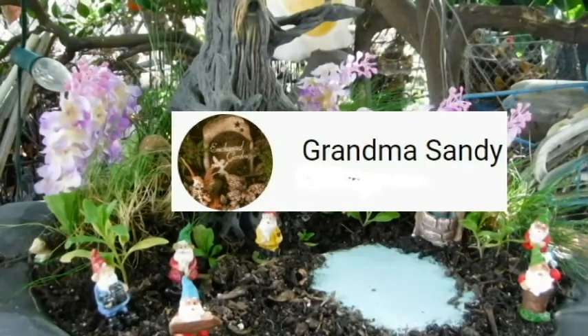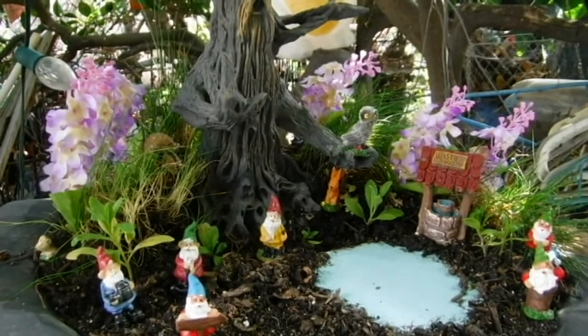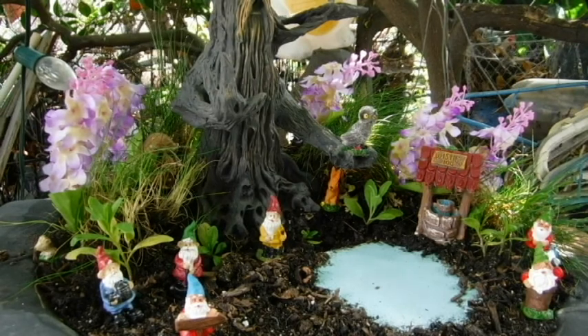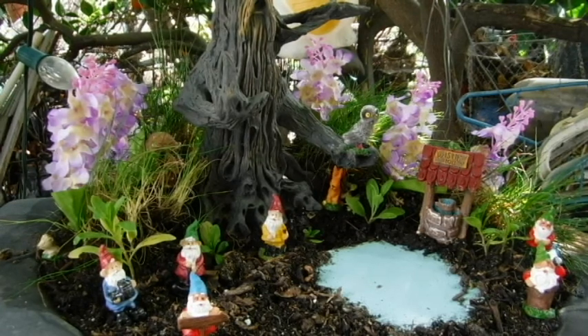There's a new challenge out there. Troll Forge is taking part. Grandma Sandy has put up a challenge — it's hashtag June Fairy Garden Challenge 2019. She would like to see everybody's fairy gardens. She's doing 30 in 30 days.